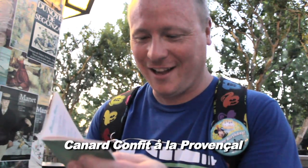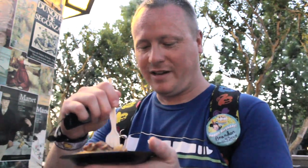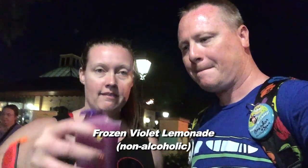I told the lady that I did not want to butcher her language — it was something I could not pronounce, but I'll try on camera: Canard confit à la provençal. Basically it's braised duck confit. It kind of tastes like cornbread and chicken. I'm surprised because I've had duck before and it's almost like eating steak, but this tastes like dark meat chicken. It tastes good — I was just expecting it to taste like duck I've had in the past. It was $6 and this is more food than any of the other stuff we've tried. Thumb up and a thumb sideways.